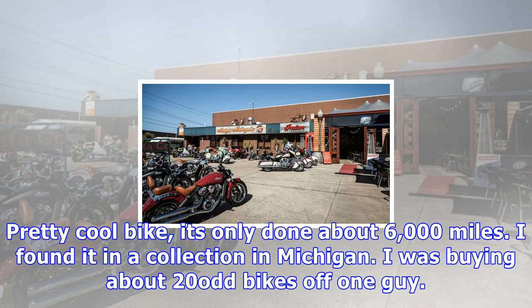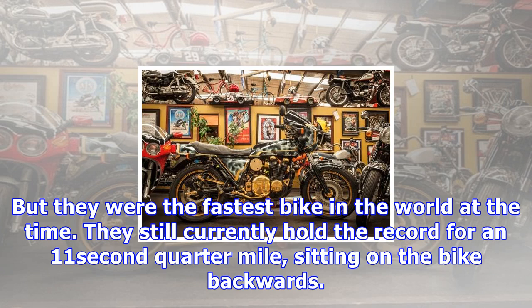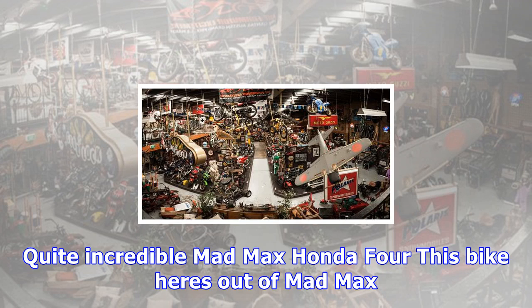Then they sent it off to a mob called RC Hills of Orlando, and they did all the gold plating, the painting, and the custom work. We haven't restored the seat because the seat had Billy Gibbons on it. The time's come, it sort of needs to be done, but I've held back because it's Billy's own seat. Pretty cool bike — it's only done about 6,000 miles.